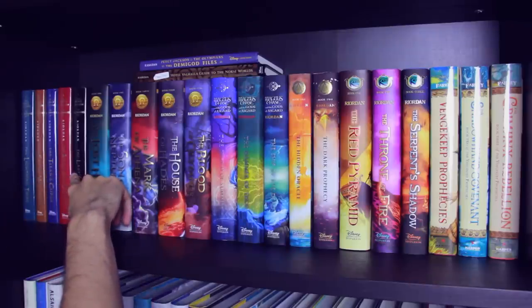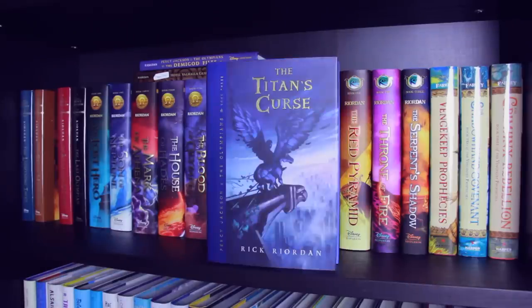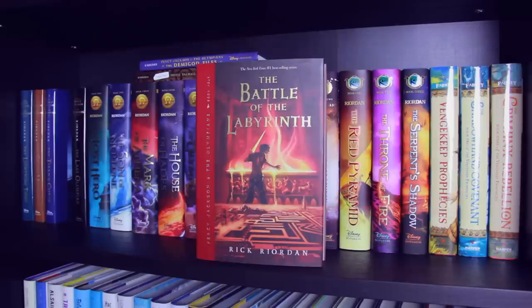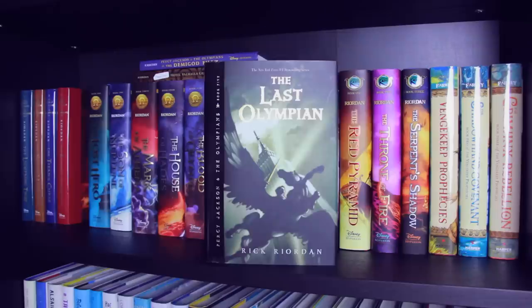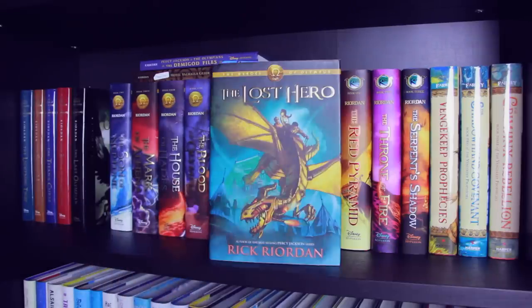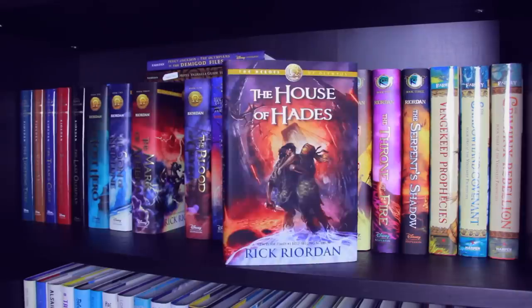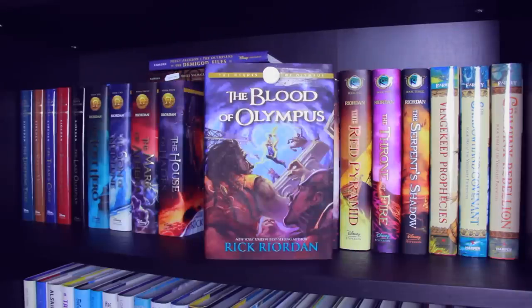Next up we have the Percy Jackson and the Olympians series: Book 1 The Lightning Thief, Book 2 The Sea of Monsters, Book 3 The Titan's Curse, Book 4 The Battle of the Labyrinth, and Book 5 The Last Olympian. Next I have the Heroes of Olympus series: Book 1 The Lost Hero, Book 2 The Son of Neptune, Book 3 The Mark of Athena, Book 4 The House of Hades, and Book 5 The Blood of Olympus.